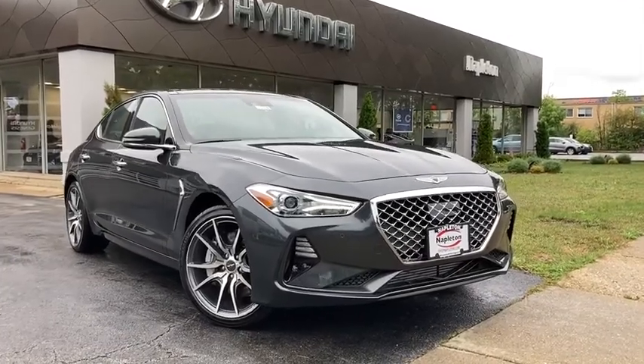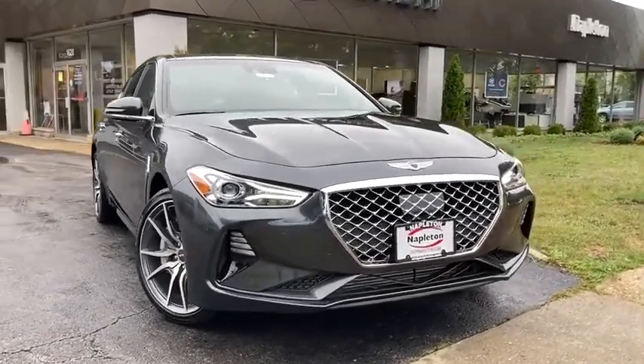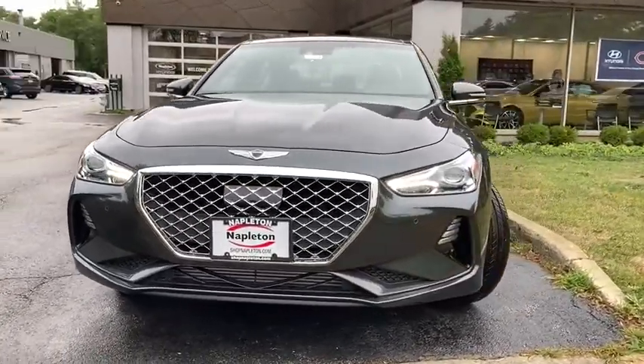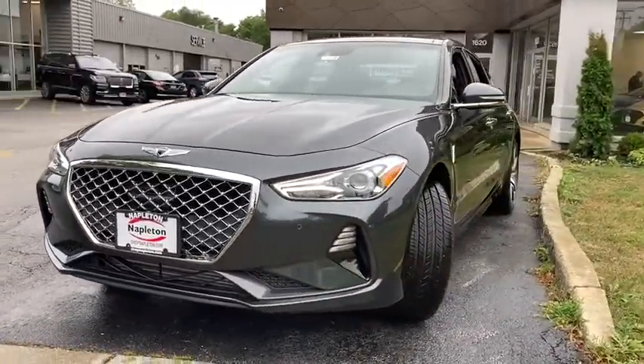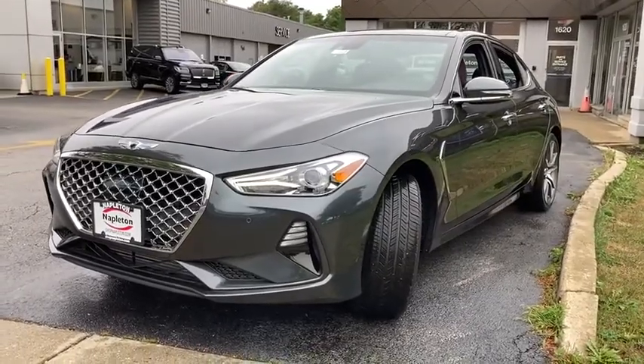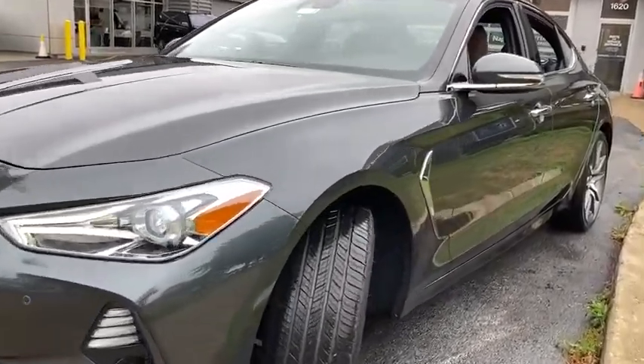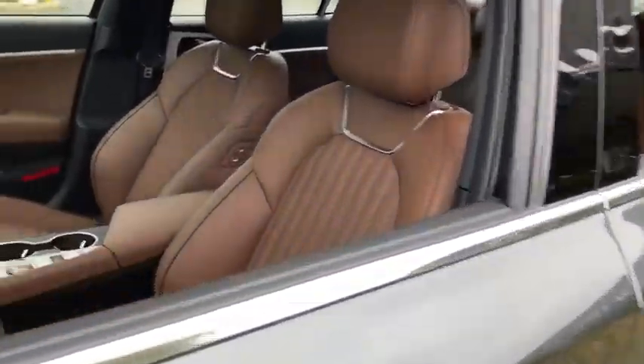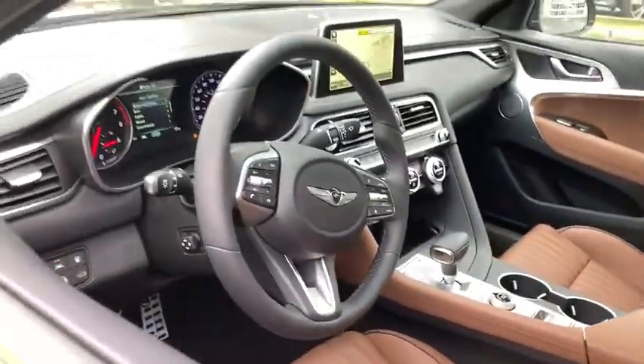You are going to love the 2021 Genesis G70. Impressive engine performance and exquisite handling push the Genesis G70 to the front of the pack. Fully integrated technology, off-the-chart safety features, and the luxurious interior and exterior styling of this vehicle all distinguish it from the rest.